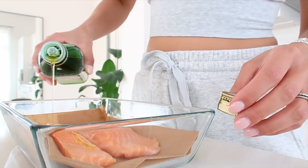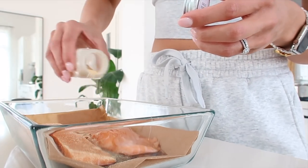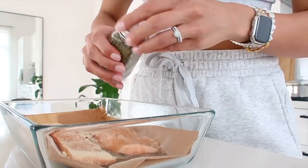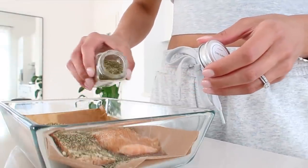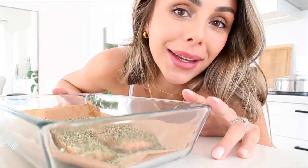I just drizzle on some olive oil, some tamari sauce, garlic powder, onion powder, and oregano. Then I do a little salt and pepper too. And then this just goes into the oven for 20 minutes. It's really quick and it's delicious. You can have it over salads, with rice, potatoes, or roasted vegetables — it's so versatile and so good.